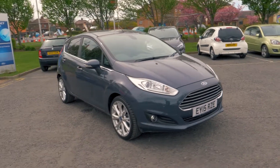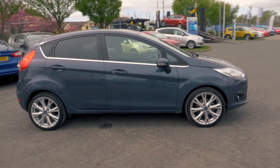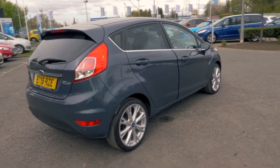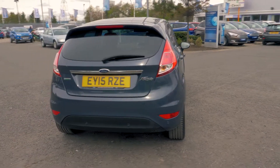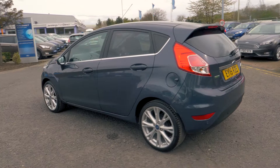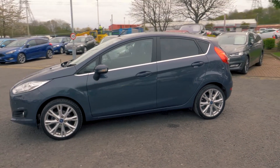Welcome to Jennings. Today we're going to be looking at a Ford Fiesta 1L EcoBoost Titanium 5 Door Hatchback. This vehicle was first registered in March 2015 and has done 12,132 miles. It has a 1L petrol engine with manual transmission.